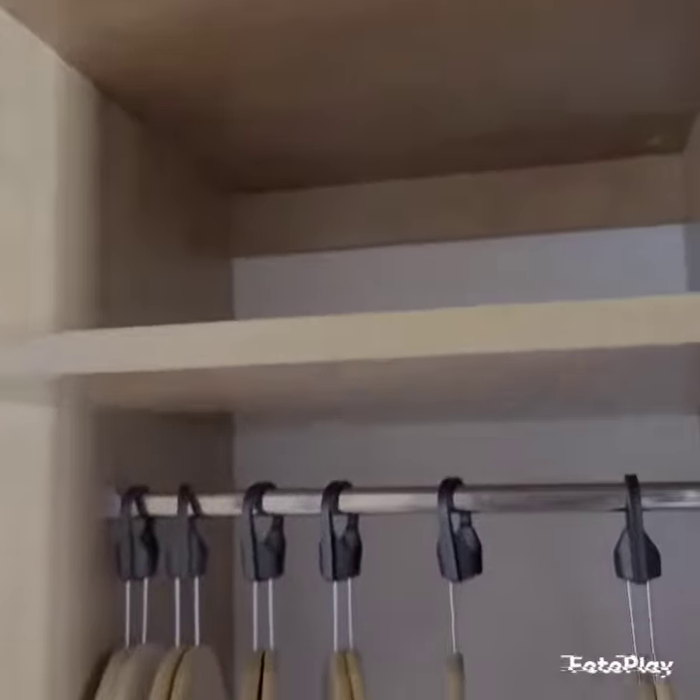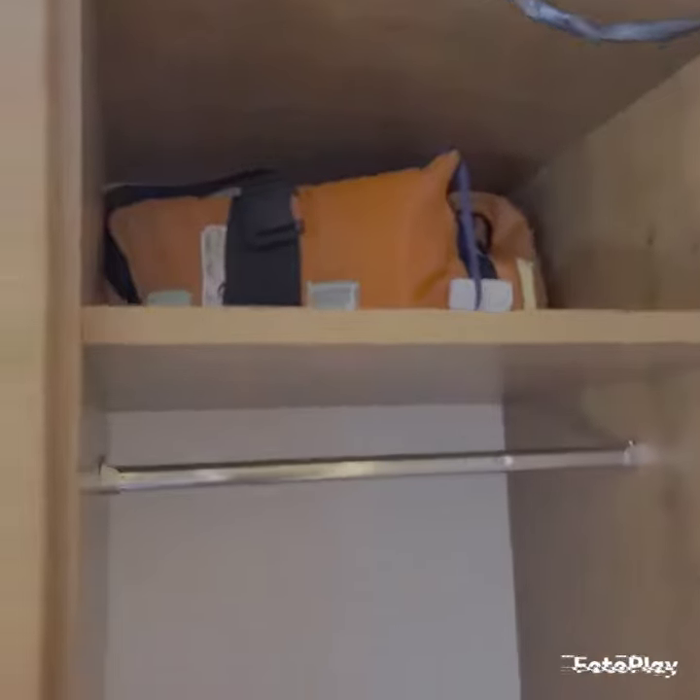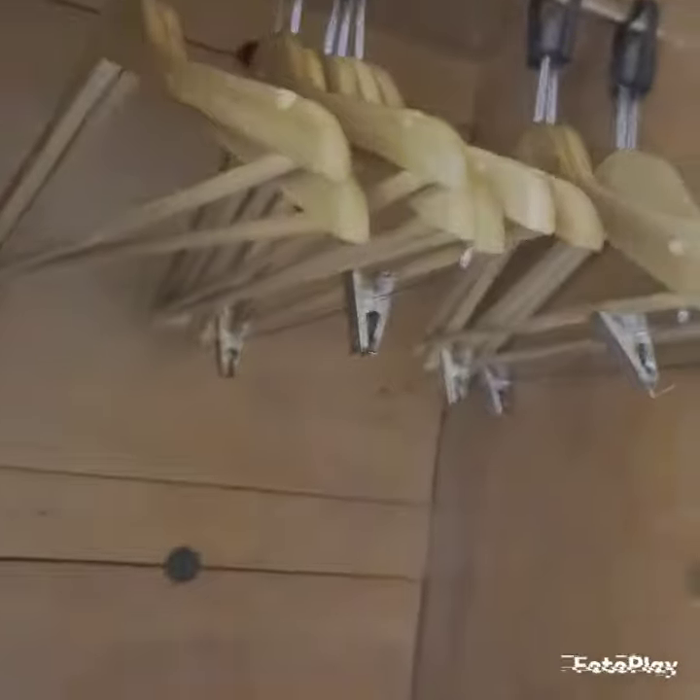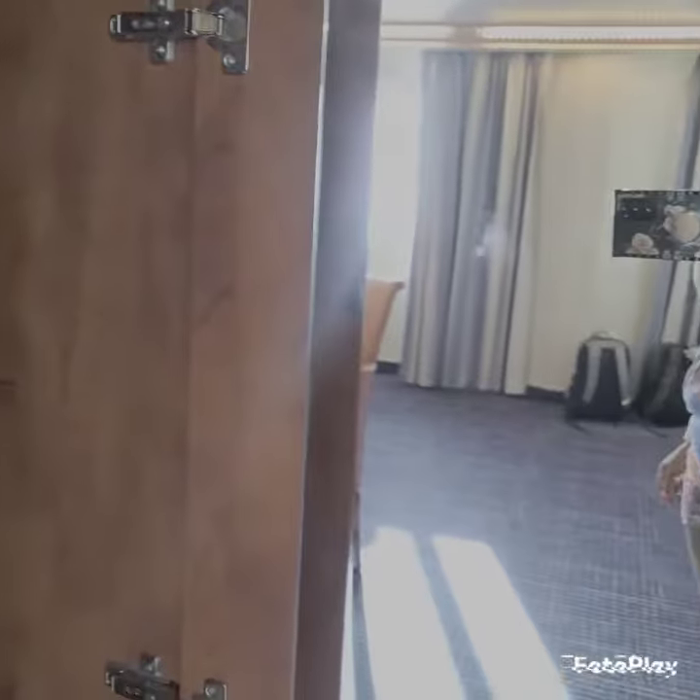This is an older ship, so you don't have to put your card in the slot. We'll come in here — there's one closet right here, another closet, and a third closet with a full mirror.